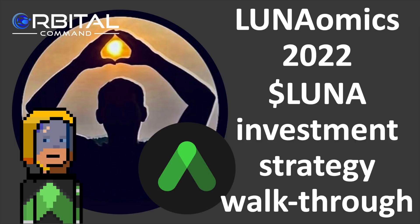Welcome to Rebel DeFi where I share videos that are categorically not financial advice about decentralised finance on the Terra ecosystem.